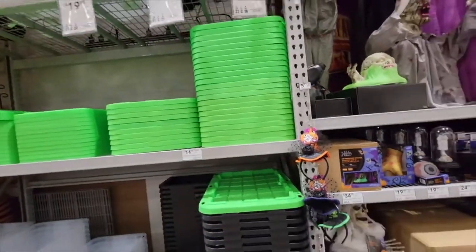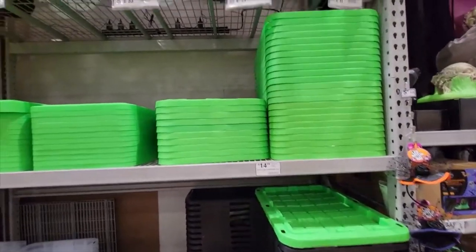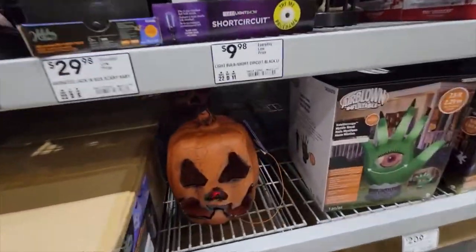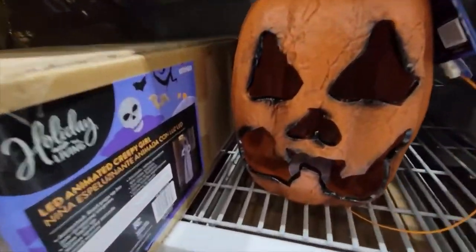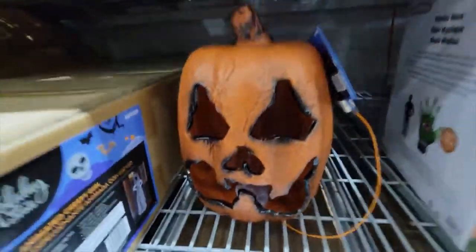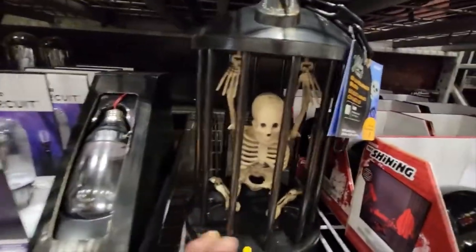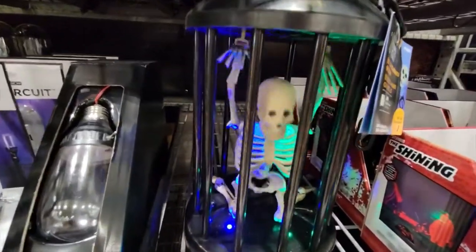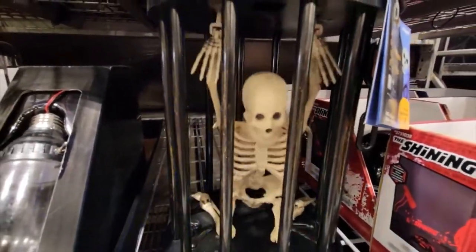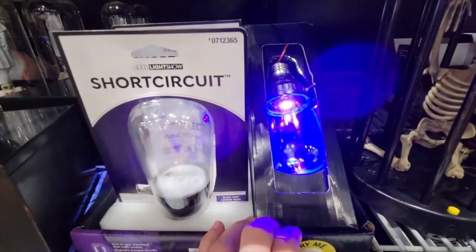And if you want to store your Halloween decorations in a kind of fun bin, you can get green tops with these black bins. Let's see if this does anything - there's a little light flickering in there, so that's fun. And here's a little skeleton in the cage.